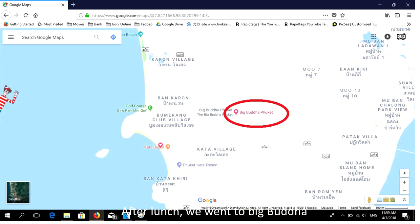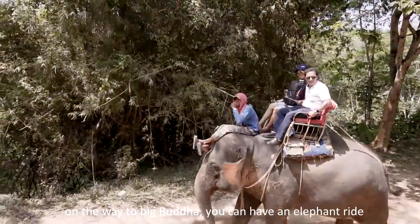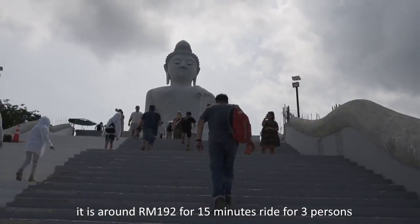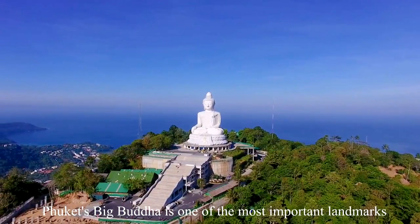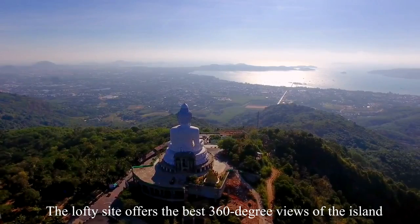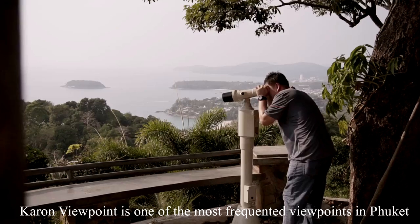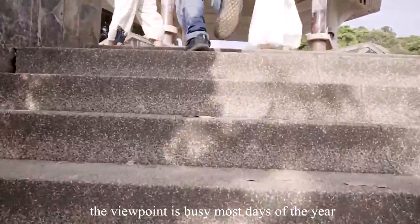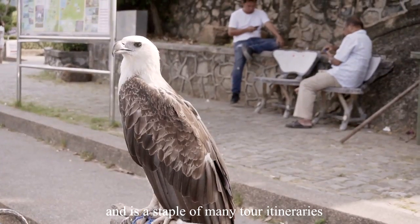After our lunch, we went to Big Buddha. On the way to Big Buddha, we had an elephant ride — we paid 1,500 baht, which is around RM192 for a 15-minute ride for 3 persons. Phuket's Big Buddha is one of the most important landmarks on the island, and the lofty site offers the best 360-degree views. Karon Viewpoint is one of the most frequented viewpoints in Phuket, busy most days of the year and a staple of many tour itineraries.